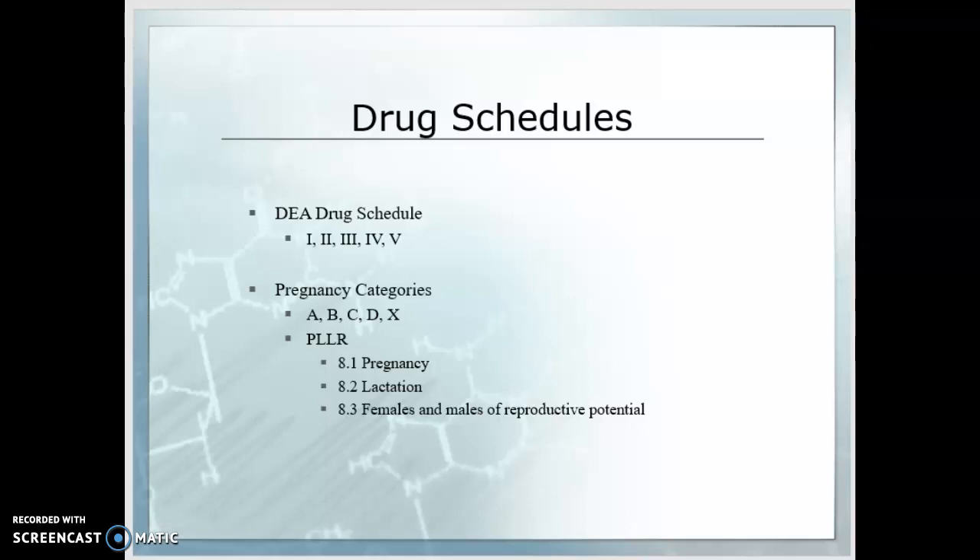Then we have our pregnancy categories A, B, C, D, and X. You'll remember from LVN 110A that these are being replaced by the new Pregnancy and Lactation Labeling Rules, going into effect in 2020. Please be sure you're familiar with the new categories: 8.1 for pregnancy, 8.2 for lactation, and 8.3 for females and males of reproductive potential.